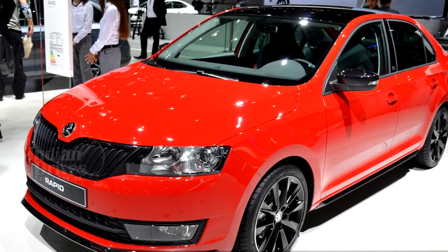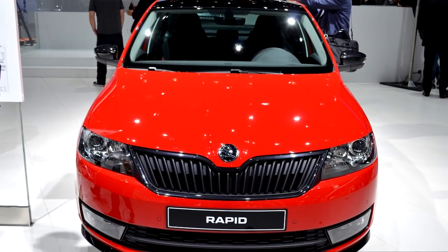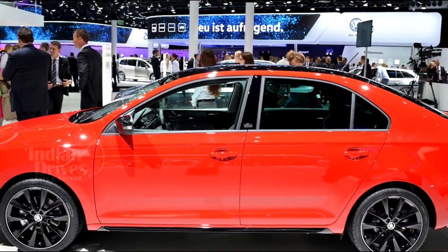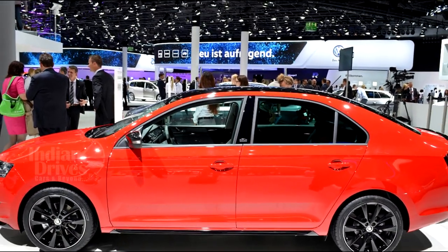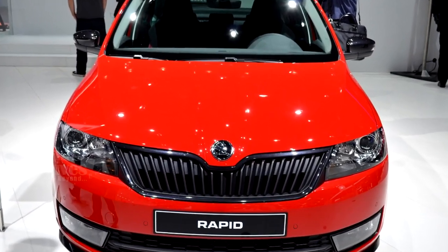After selling it for years in the international markets, Skoda has decided to bring the Rapid Monte Carlo to India. According to certain media reports, Skoda India will launch the Monte Carlo edition of the new Skoda Rapid in a few months.